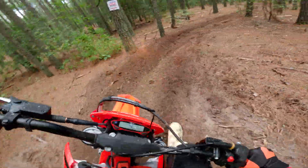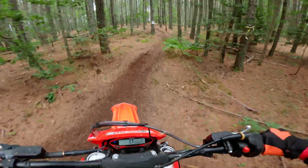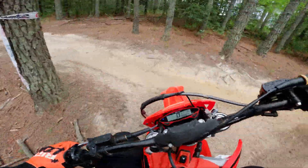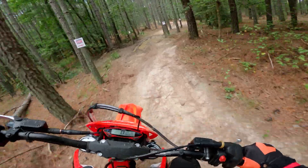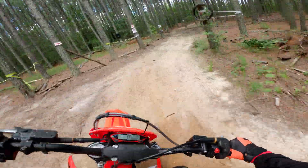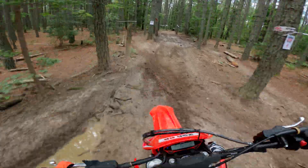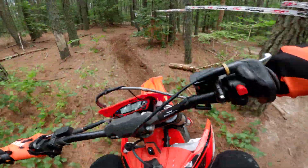Definitely like the two-stroke lineup here with Beta. In the course we're actually now getting some ruts in, some lines put in place. I'm always surprised by how easy the bigger bore bikes are to ride because of that low-end grunt, that low-end torque. It makes it a lot easier to get out of tight corners — you don't have to clutch nearly as much.